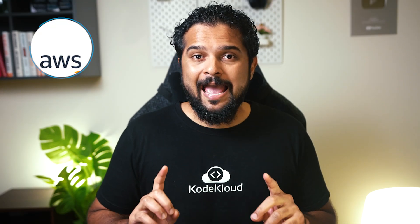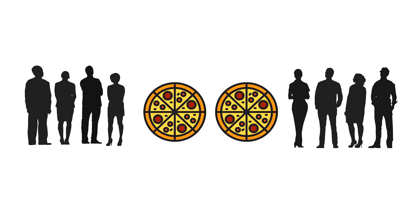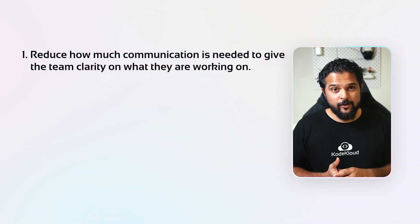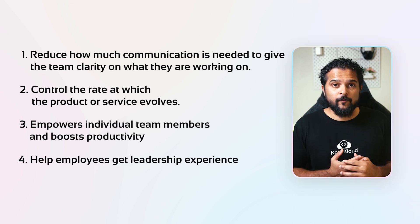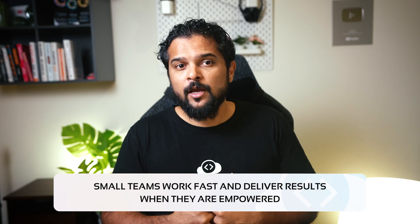I also really liked the section on how keeping team sizes small can help create a high-performing organization. In 2002, Amazon introduced the two-pizza rule: a team should only be so big that it can be fed with two pizzas — say five to ten people. The benefits are: one, reduce how much communication is needed to give the team clarity; two, control the rate at which the product or service evolves; three, empower individual team members and boost productivity; and four, help employees get leadership experience in an environment where failures don't trigger severe consequences. Small teams work fast and deliver great results when they're empowered, especially if given feedback from people who use their code or applications.